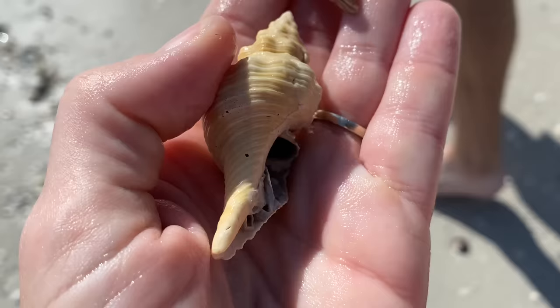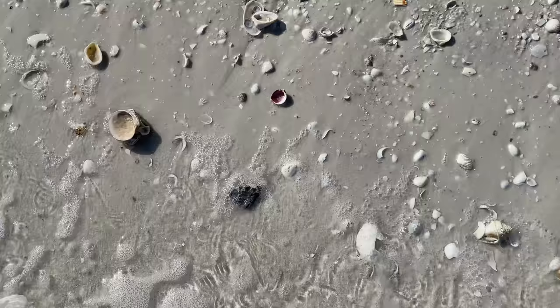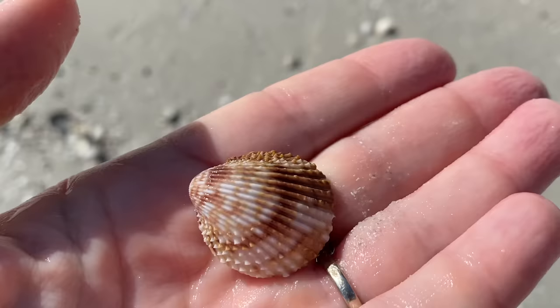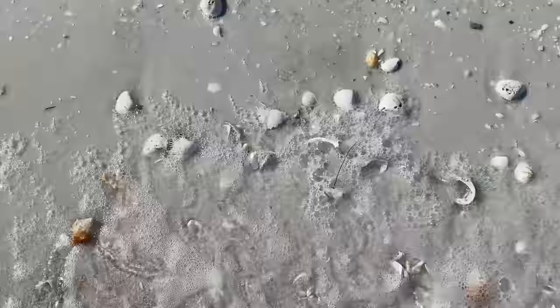Looks like I have a deposit on my hands here - that is a lace murex on top and a horse conch on the bottom. My better half came with me and picked up a couple of goodies as well. What can I say about a gorgeous prickly cockle, other than they're just prickly on the outside, gorgeous on the inside? Love a good prickly cockle.